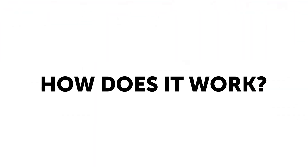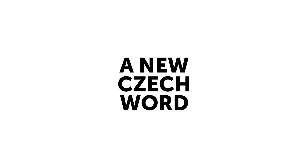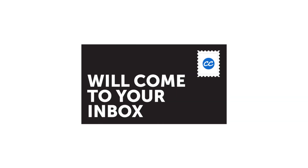How does it work? A new Czech word will come to your email inbox. All you have to do is open it. You'll master a new word instantly.